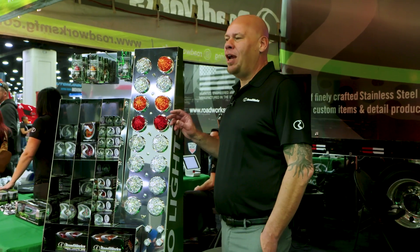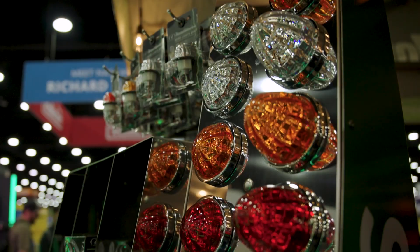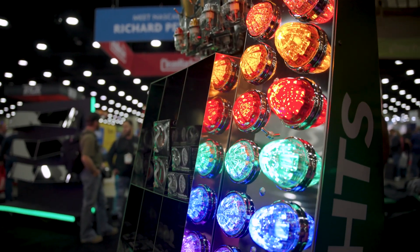Everybody's familiar with the Hero Light — this is the best-selling light in the trucking industry, always available in the full size and mini.